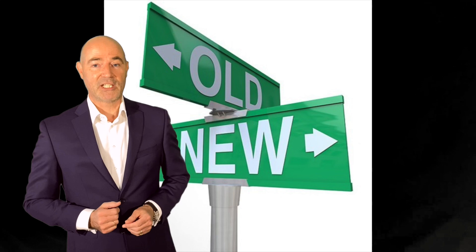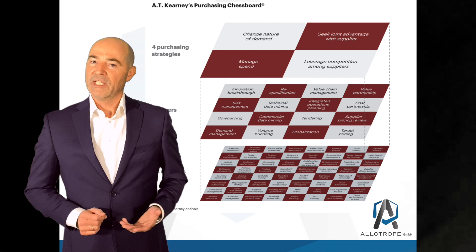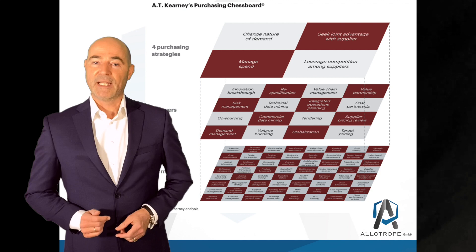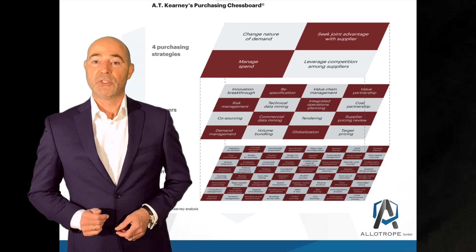This is the last model out of my selected models in the series of my basic five. As ATK explains, this model responds to every possible challenge in the supply market and assigns the right method to optimize material costs in every possible supply market situation. The model can be used for development of purchasing strategy as well as for operational optimization of material and service cost.